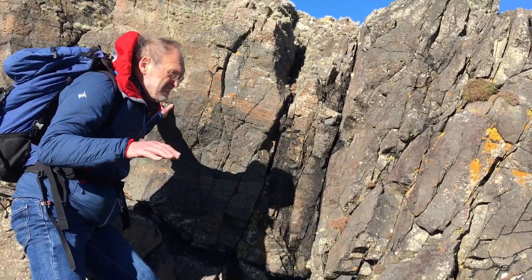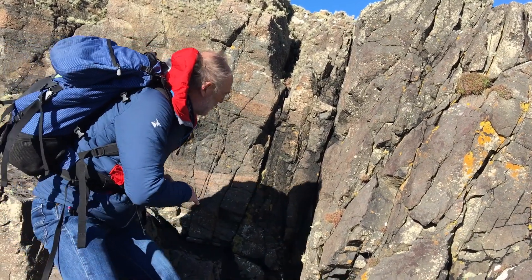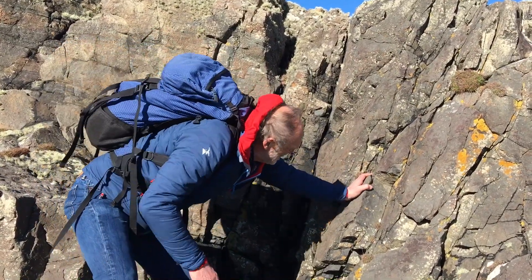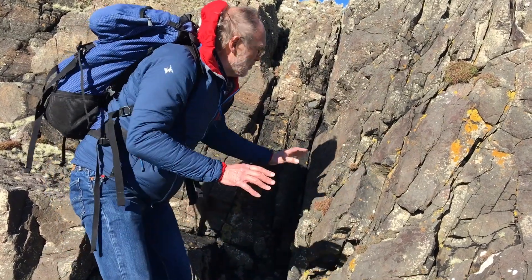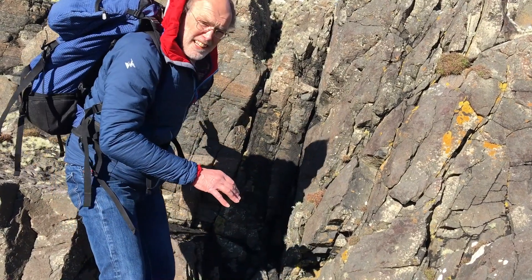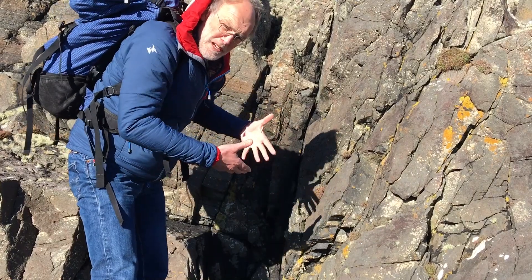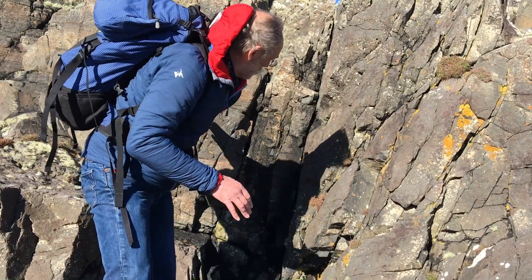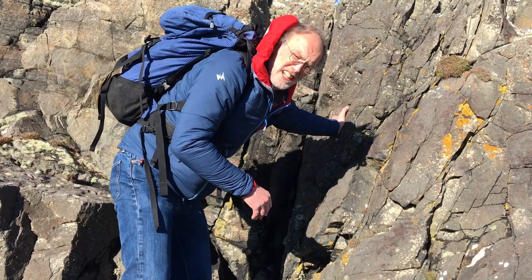So these are the main gneisses here - you can see the banding, really quite prominent. But then you go into this stuff, and this almost looks like a dolerite, a mafic intrusion that cross-cuts the banding in the gneisses. So we've got the formation and all that deformation we've seen in these TTG gneisses cross-cut by an undeformed, maybe meta-dolerite dyke.